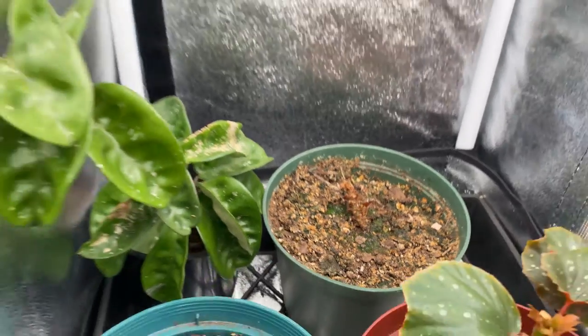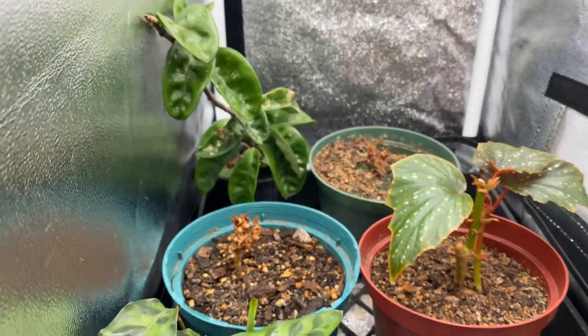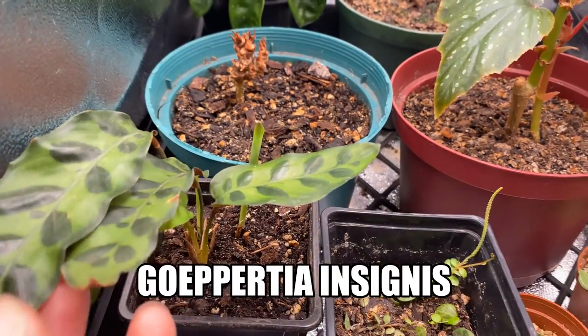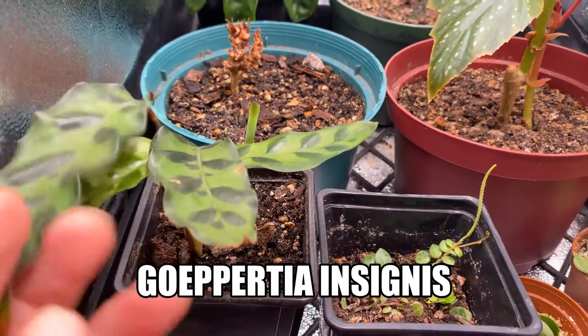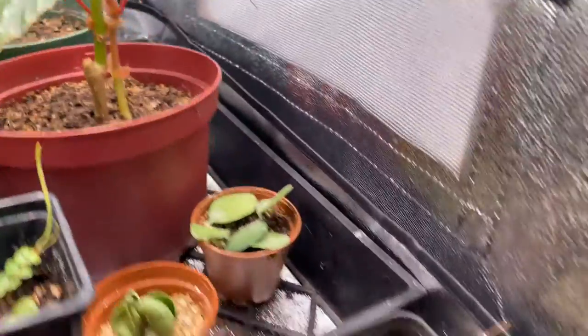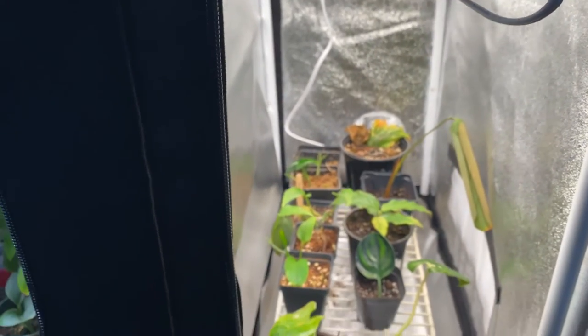Updates on these guys — they're doing great, and that one even has a new little baby leaf. Check out my vlog for more updates on them, that's where I talk more about it. This is just a super fun short video on updates on my grow tent and things I'm growing and working on for the store.